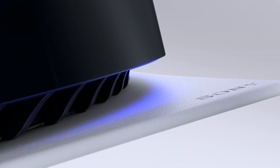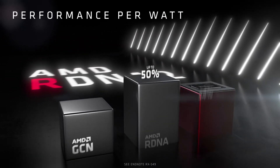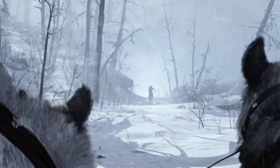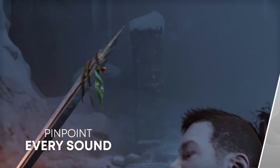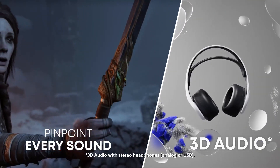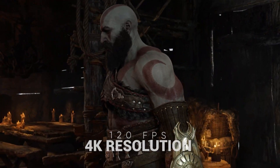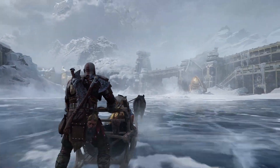First of all, let's talk about the console itself. The PS5 is a powerhouse of a machine with a custom AMD Zen 2 processor and a custom AMD RDNA 2 graphics card. This combination allows for incredibly fast load times and stunning visuals in games. The console also supports 3D audio, which really helps to immerse you in the gaming experience. One of the most impressive aspects of the PS5 is the ability to deliver 4K resolution at up to 120 frames per second, which is a huge step up from the previous generation of consoles.